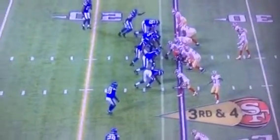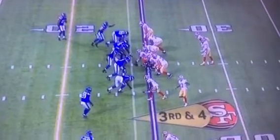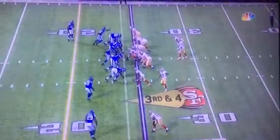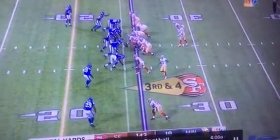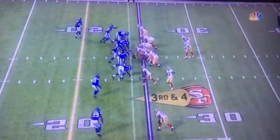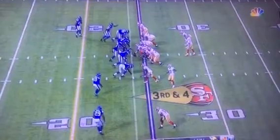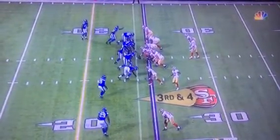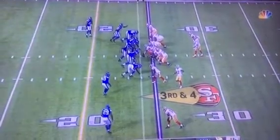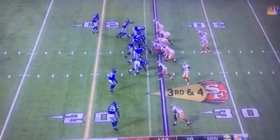The San Francisco 49ers handily beat the host Minnesota Vikings on NBC Sunday Night Football. In that victory, even though it's preseason, we got a good view of how the 49ers under new head coach Kyle Shanahan — his first time as head coach — are going to approach offense and offensive design. In a nutshell, they're going to reintroduce the world to the Bill Walsh offense.